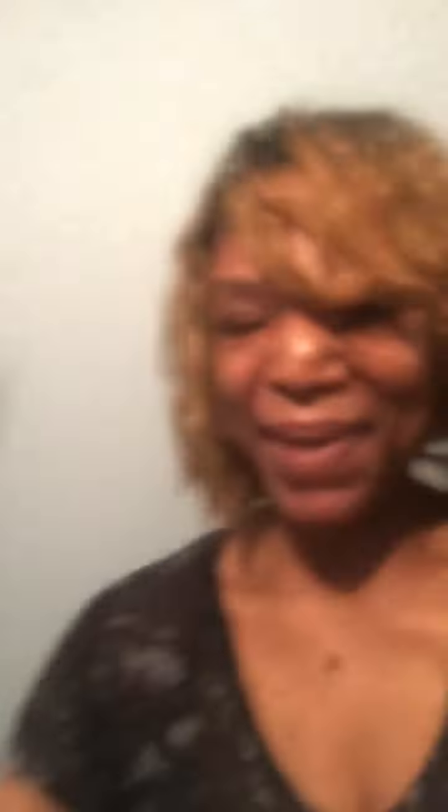So why not try the Fancy Whole Cashews lightly salted. The bag looks just like this. Talk to y'all next time.